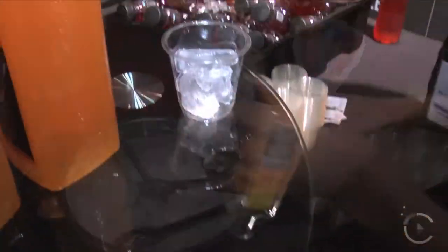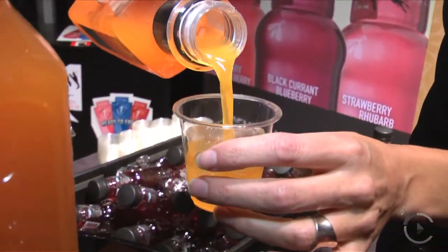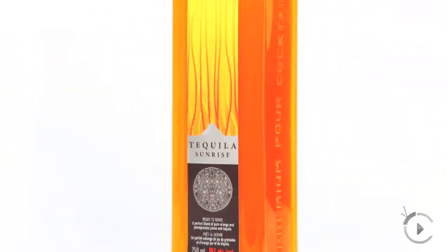We've been in business about five years and have a line of coolers. Our newest product is what they call a one-core cocktail, which is a really big growth area at the LCBO at the moment. It's a ready-to-go cocktail — a 15% tequila sunrise made with 15% tequila brought in from Mexico, made with pure pomegranate and pure orange juices. It's really delicious and just showcasing in the LCBO.